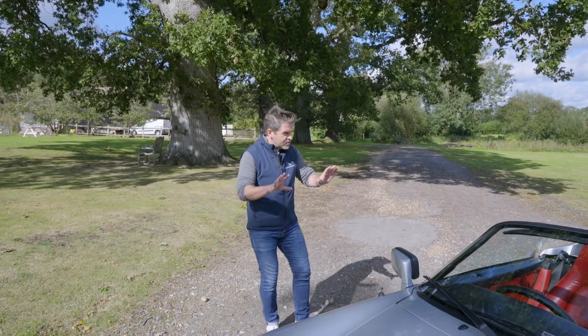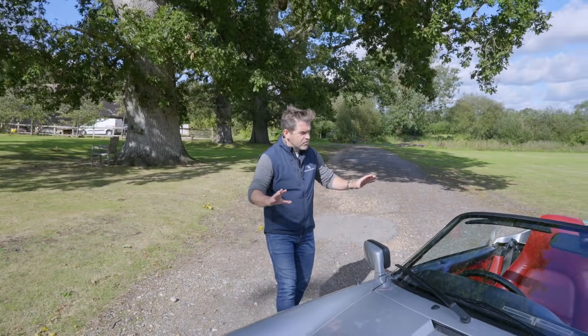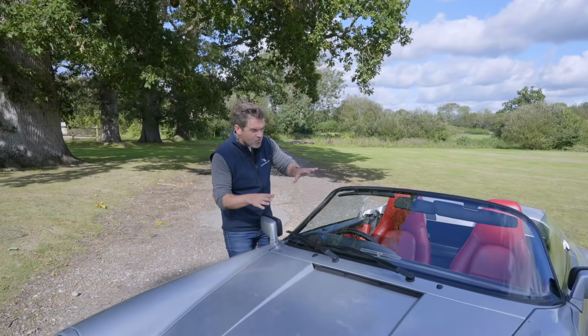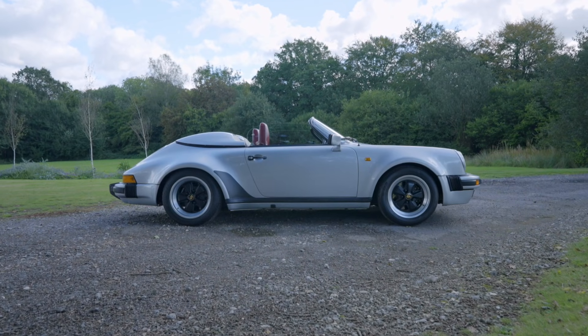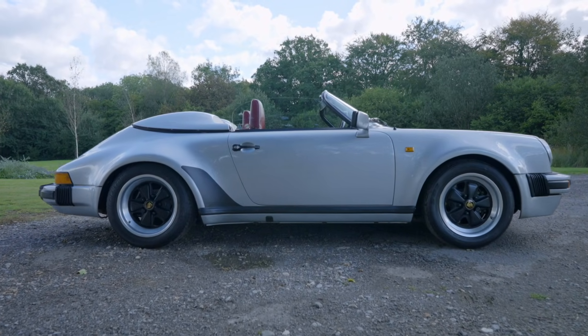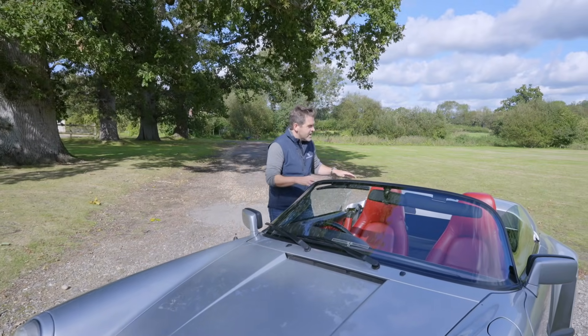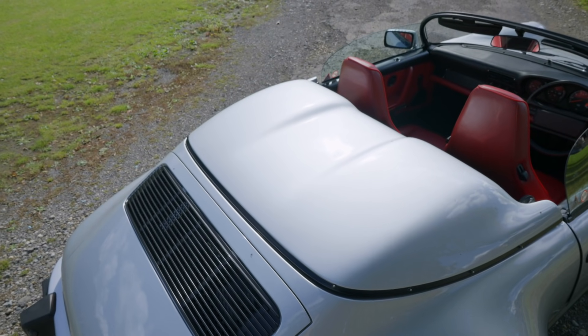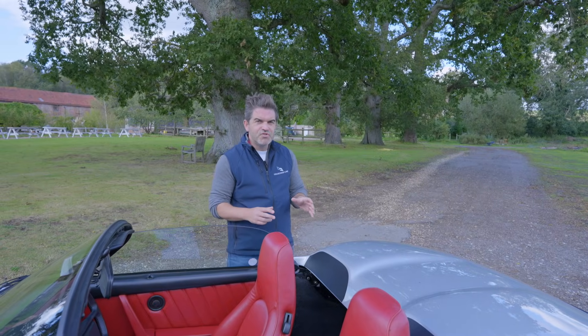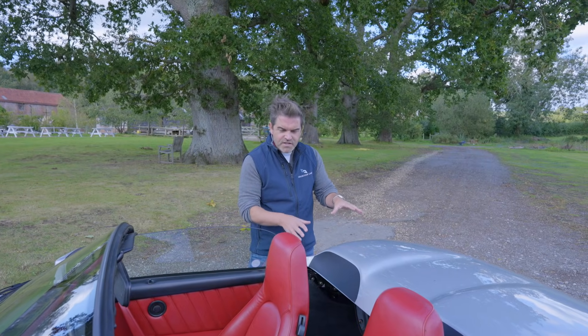The trademark of the Speedster is this beautiful low-slung look. Gone is the roof, replaced by this gorgeous aluminium-framed raked-back windscreen — quite short, and you can really see the angle and curvature. The roof is stowed away underneath this fiberglass tonneau with gorgeous bubbles in between. A Speedster was never really designed to be driven in the wet, so whilst you do have the roll-away roof, you wouldn't really want to take the car out in the wet.